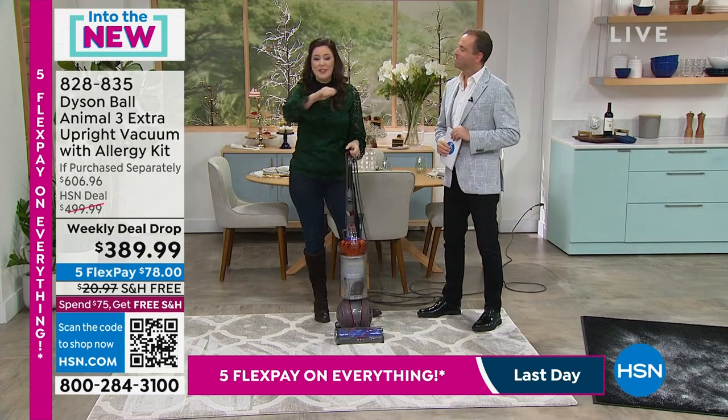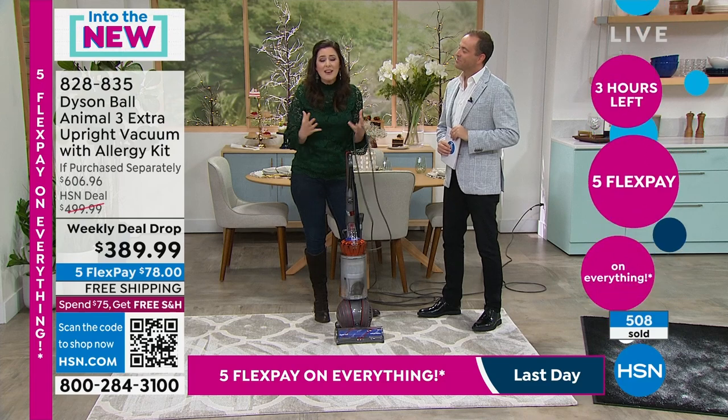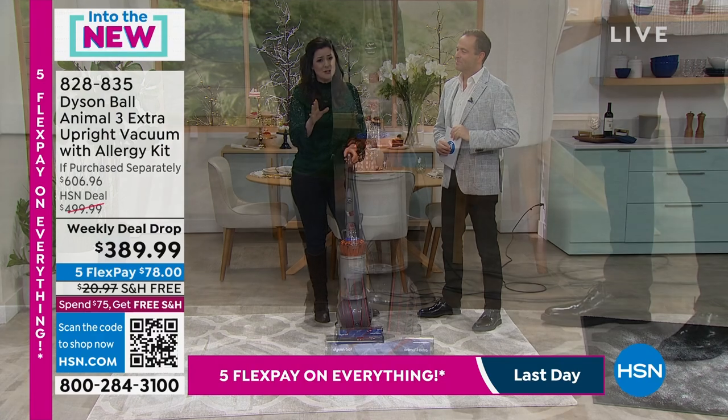Any skin cells, pet dander, all that yucky stuff that lives on our pets will be taken out of your home using that pet groom tool. We can now not only vacuum room to room, surface to surface, wall to wall — but now our pets as well.